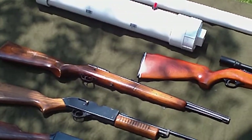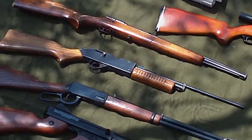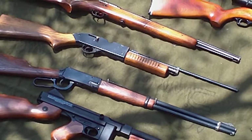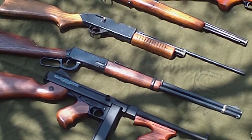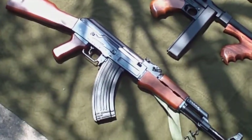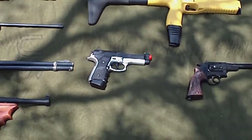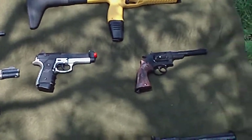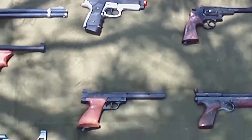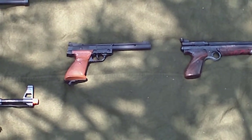On the left side, there's my Crosman 140 — I think that's the third variant — the Powermaster 760, the Daisy 1894, Cyberg and Thompson M1A1 airsoft gun, Syma AK47, Drozd, Firepower Thunder 2, CO2 airsoft pistol, Crosman 38T pellet revolver, and Crosman 1600.